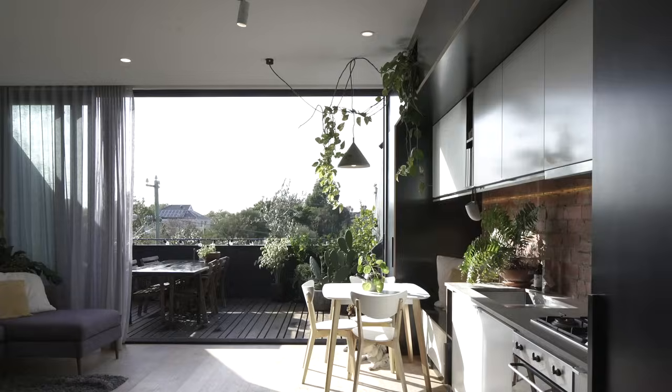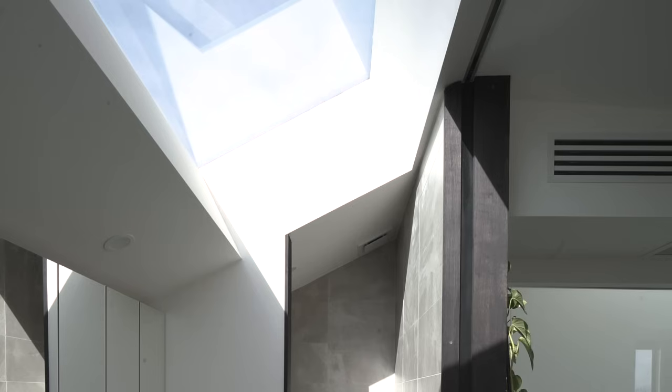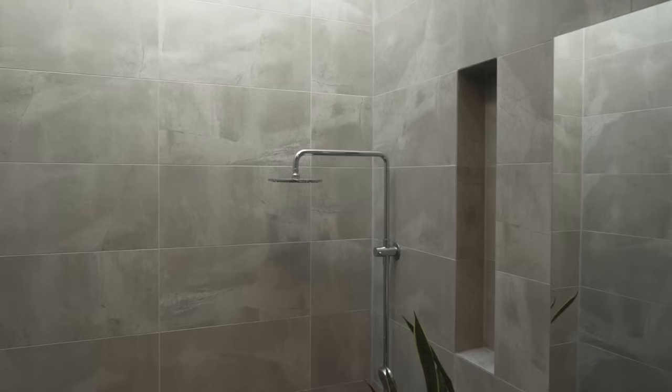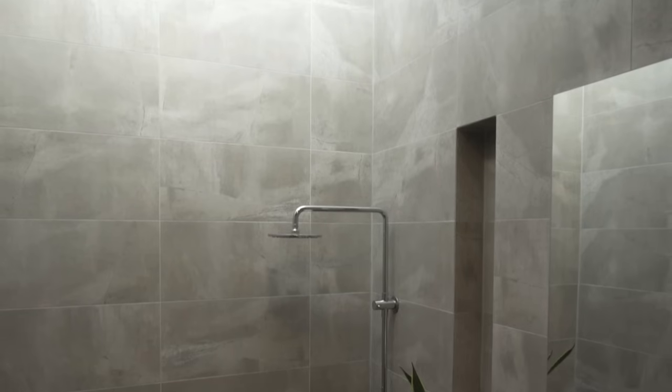One of the challenges inherent in a six-meter-wide site with two-story boundary walls on either side to the north and south is getting light down. We changed the approach to the project — instead of the universal kind of apartment where units are stacked like pancakes, this project is very sectional. You've got skylights bringing light down, light wells, and all these strategies that changed the quality of the space.